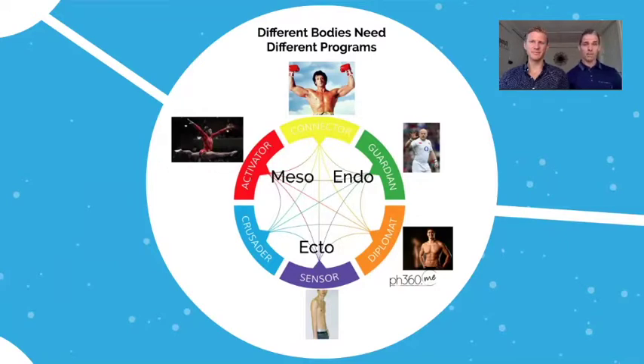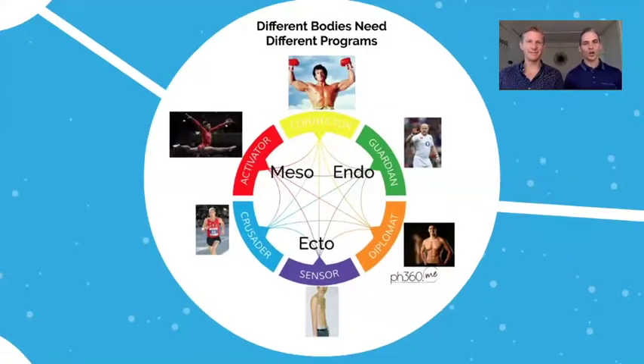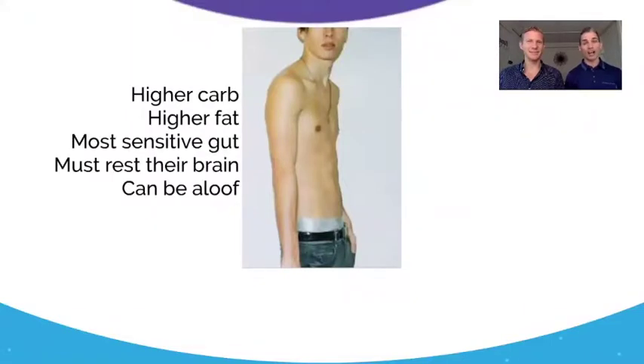The ecto-meso, or crusader, is my personal favorite because I am this person. These guys can put on a little bit of muscle tissue but are still hard gainers with a very fast metabolism. They won't struggle too much with body fat but will struggle to put on muscle tissue — it just takes extra work. They're more suited to endurance-type sports, so you typically see them as marathon runners, cyclists, and triathletes. Now let's go into each one in more detail to give some practical tips you can use in the industry.